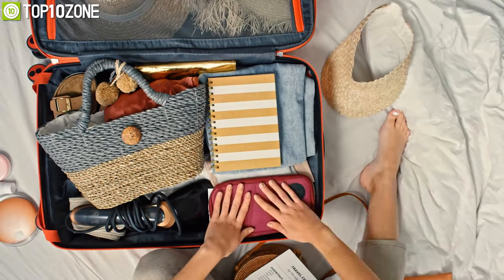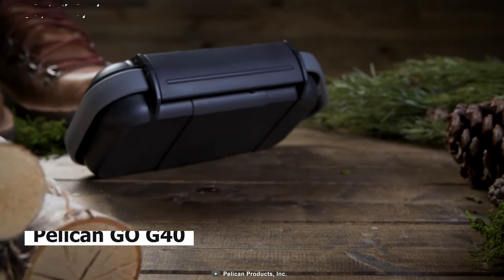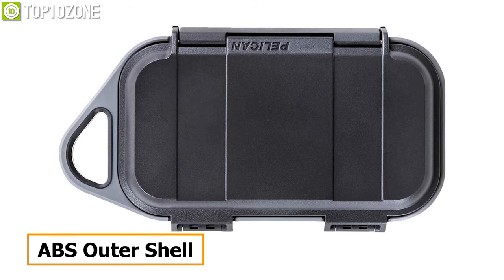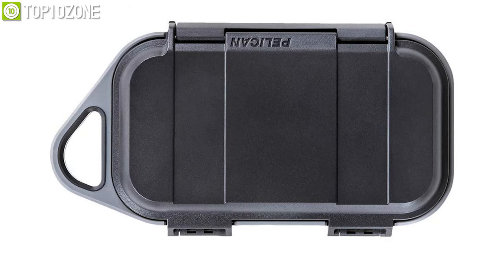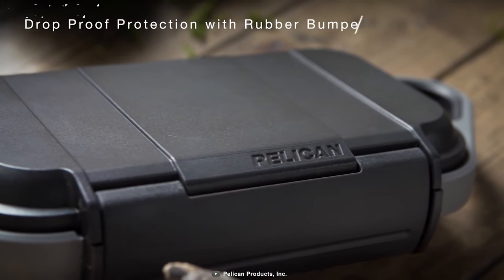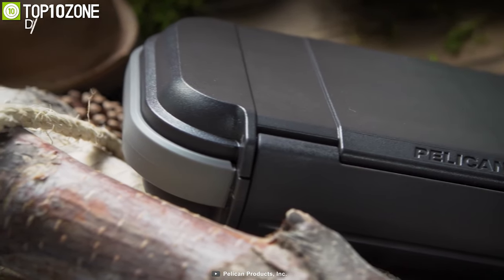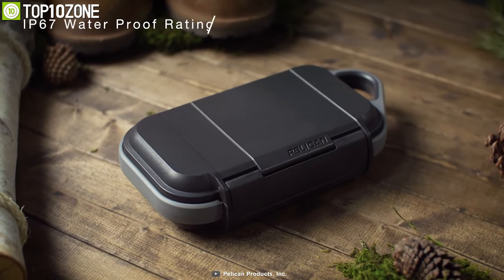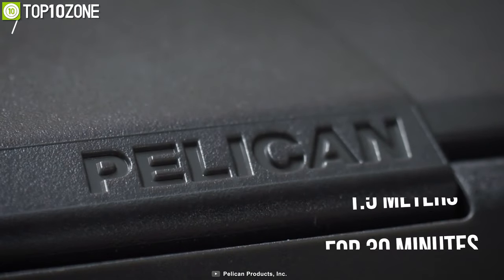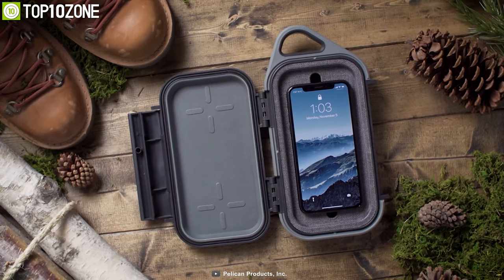Protect your essentials and keep them in one place safely by using the Pelican GO G40, a supremely durable case that keeps water and dust out from your valuables. Made with an impact-proof ABS outer shell, this case has cushioned EVA lining in the lid and base along with a rubberized protective bumper to protect against drops, bumps, or anything you can think of. With an IP67 waterproof rating and built-in pressure valves, this case allows you to submerge down to 1.5 meters for 30 minutes and keeps your valuables safe from dust or dirt.